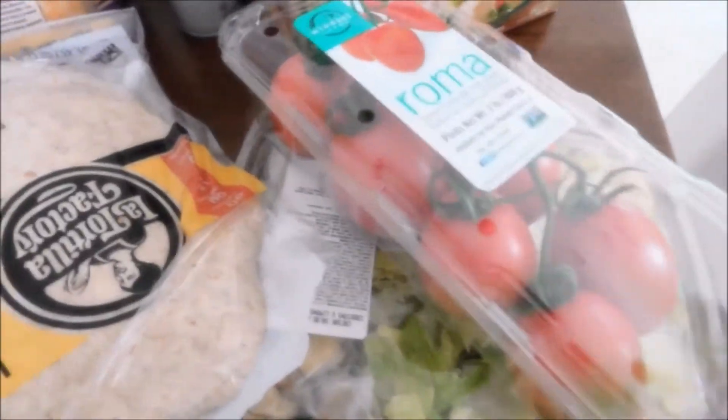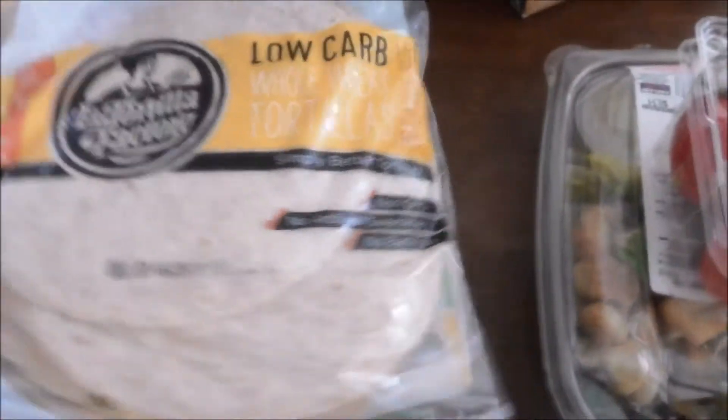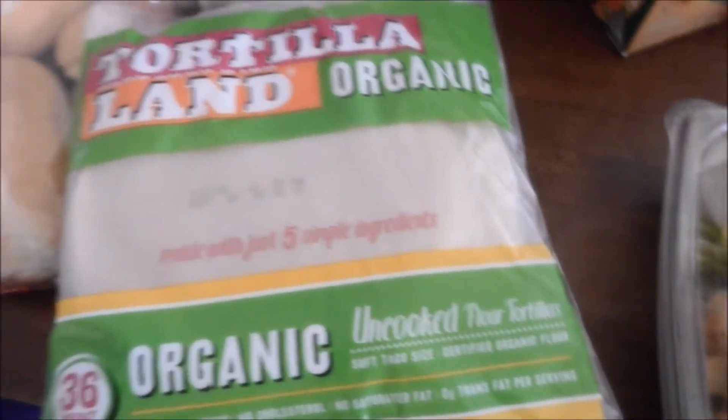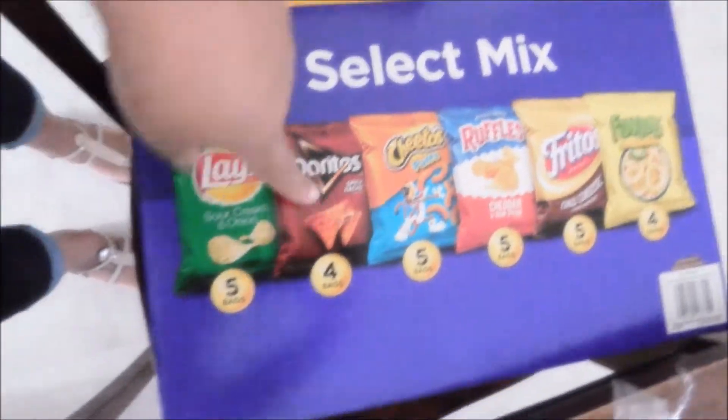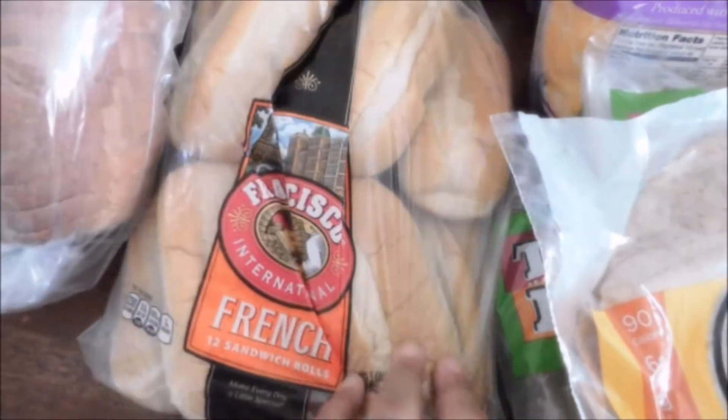It's summertime and my kids are home, so I got a big Caesar salad, some Roma tomatoes, some whole wheat low-carb tortillas for me, and the Tortilla Land organic tortillas — I got two packs of those. I got the select mix of chips for my kids, the French roll sandwich rolls for the pastrami, and the double pack of cheddar jack shredded cheese.